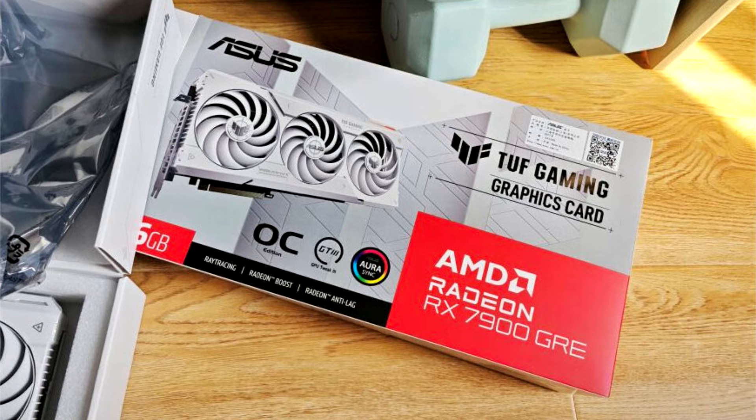AMD designed this primarily to drive the mobile RX 7900 series SKUs, but it found its way to the desktop platform to fill the gap between the RX 7800 XT and RX 7900 XT, and possibly undercut the GeForce RTX 4070 Ti.